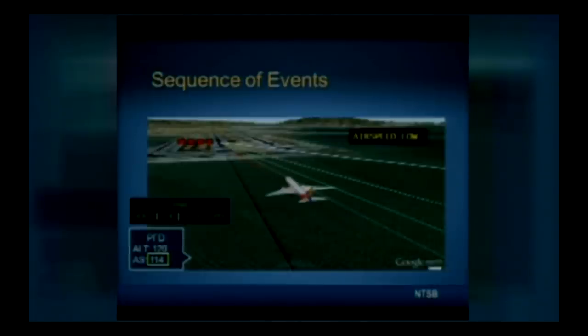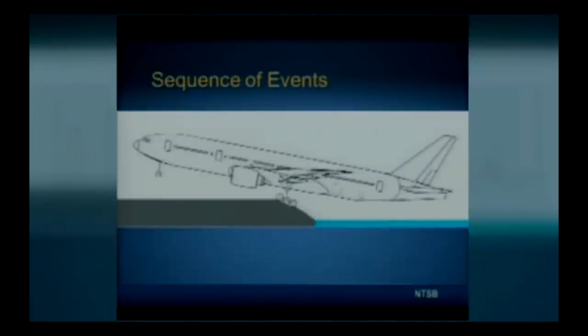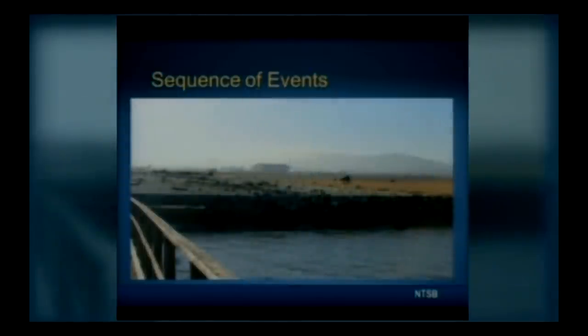Four to five seconds after the throttles were advanced, stick shaker activation occurred and a verbal call to go around was made, but the action was too late. The main gear and underside of the aft fuselage struck the seawall. The lowest recorded airspeed was 103 knots — approximately 34 knots below the desired airspeed.